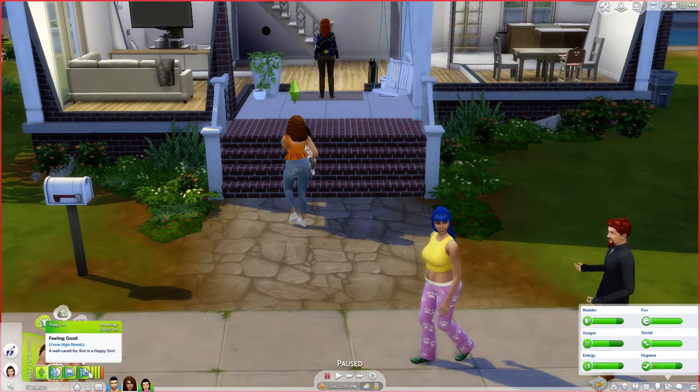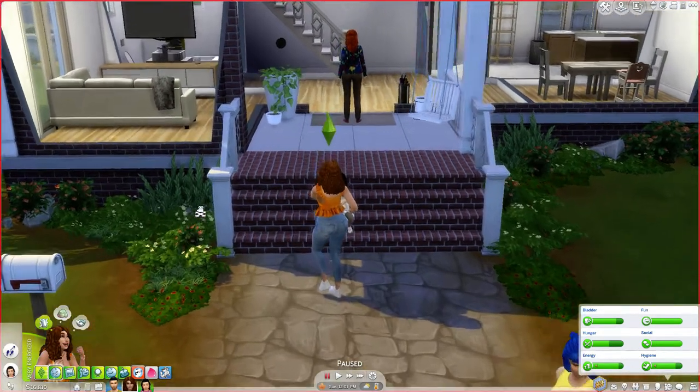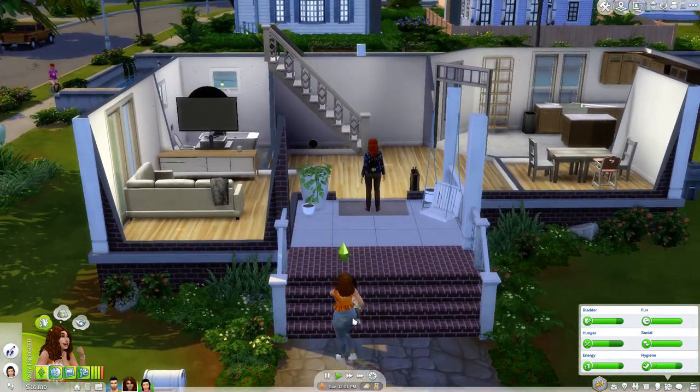I downloaded quite a few mods, so I'm just getting used to all the different reactions and things that they will have. Why does she have a headache? Can I do something about that? I guess she's just gonna have to deal with it.